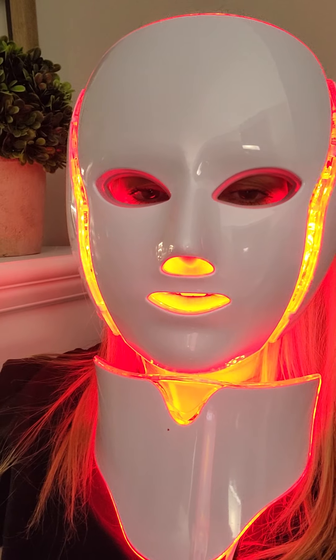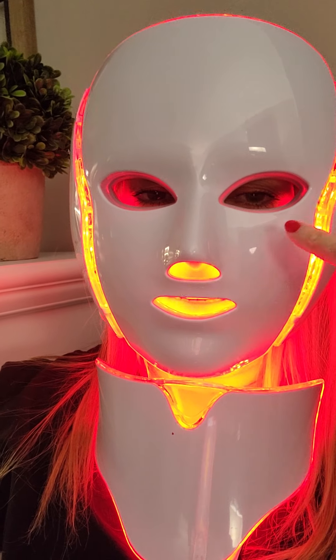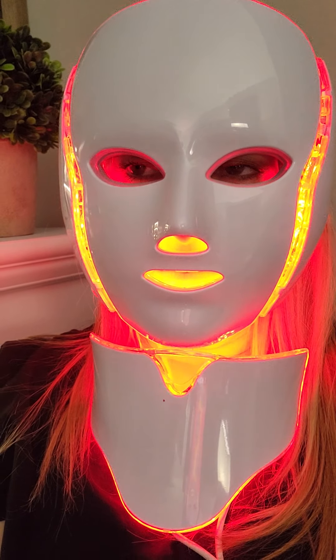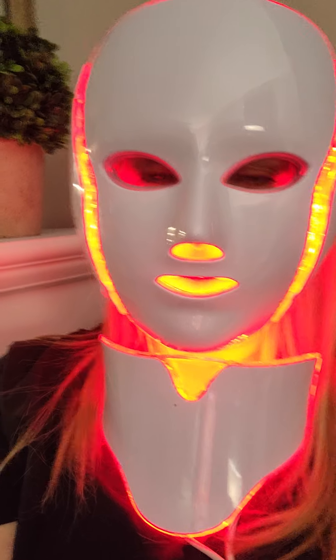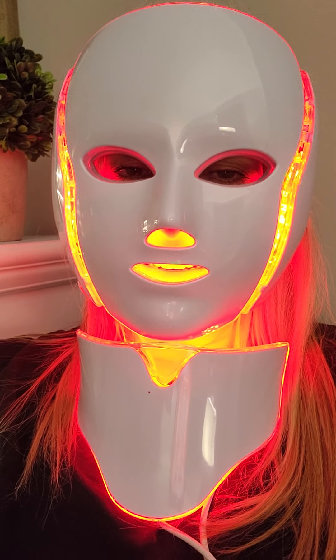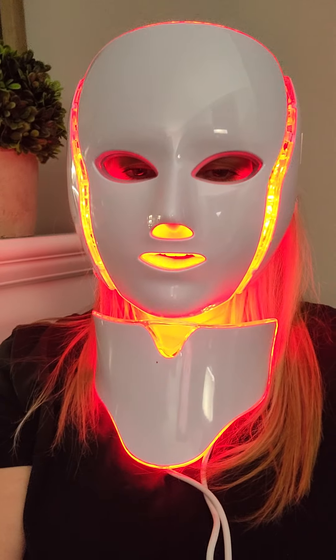I wanted to get this mask right now and start using it because of the Botox bruise that I have too — it's not going anywhere fast and I'm trying to lift it. So, anti-aging benefits. Here you go.